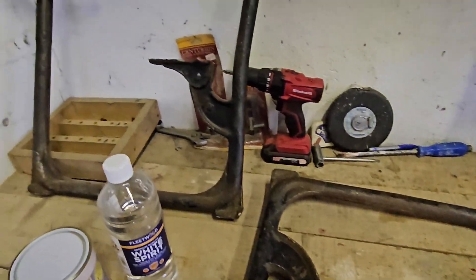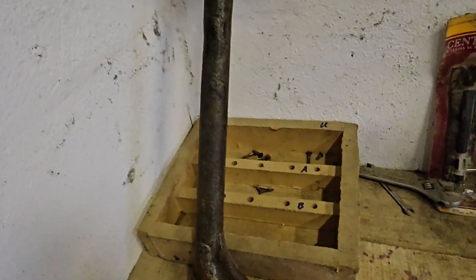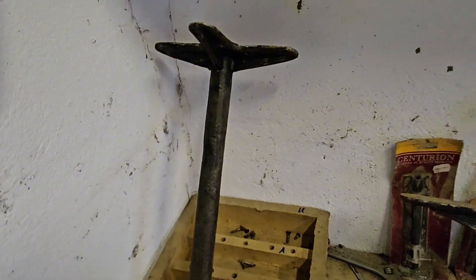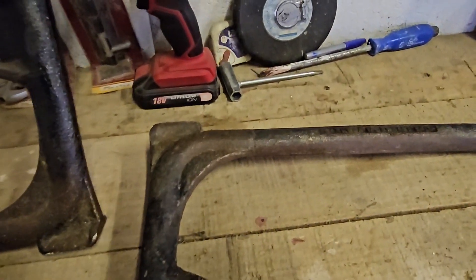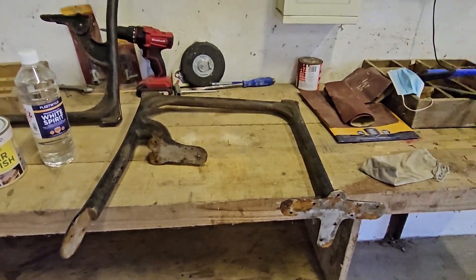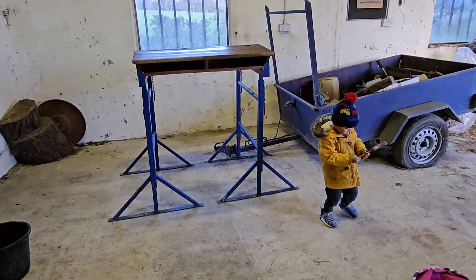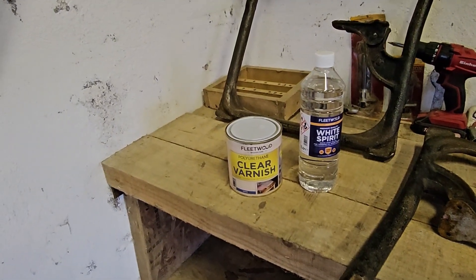So obviously I've got to power sandblast these, or use some sort of wire brush on them, because I need to get the rust off and get them colored and painted up and shined up. So that's my next job — I've got some help here as well, so I'm very lucky.